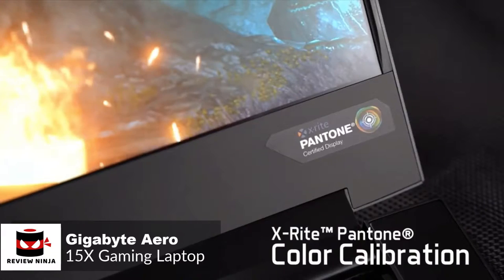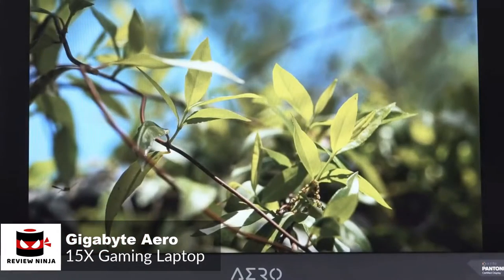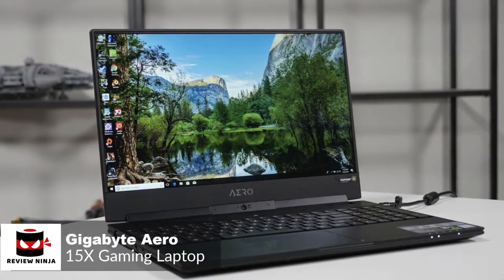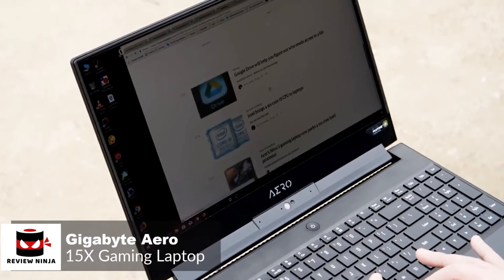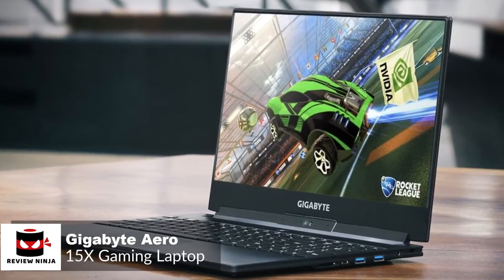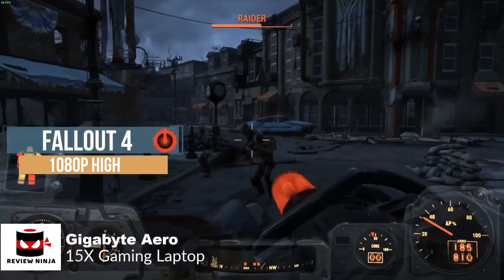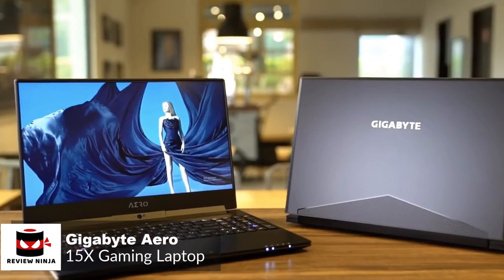The display is Pantone Color Certified, meaning every laptop screen is standardized to ensure accurate color replication. In terms of battery life, a sticker on the Gigabyte Aero 15X claims it has an all-day battery, and our model lasted an excellent 9 hours and 55 minutes — so not bad. Overall, the Gigabyte Aero 15X provides the best blend of speed, endurance, and portability on the market, making it an ideal laptop for working pros and serious gamers alike.